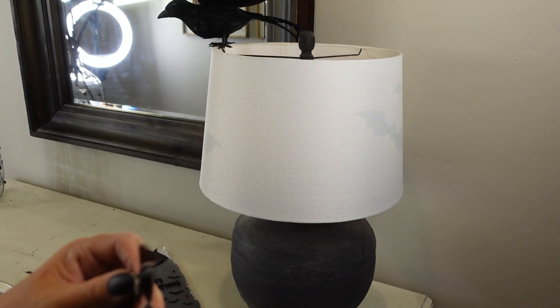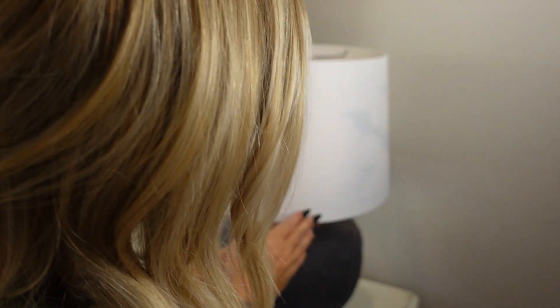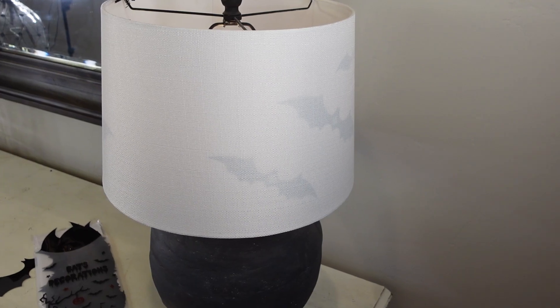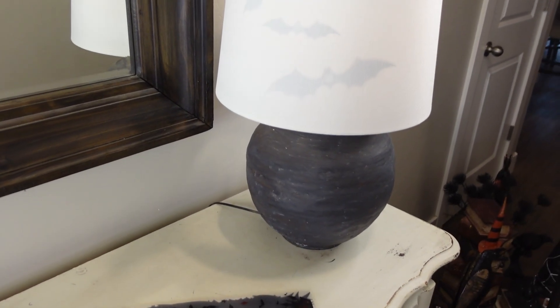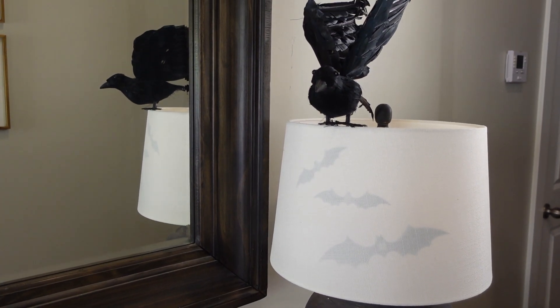I thought it'd be cute to stick these inside the lampshade — when it's dark in the evening they really pop. So now I'm going to go ahead and get my creepy cloth down, and then I'm just going to start layering my decorations.